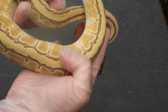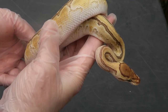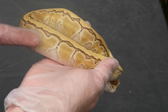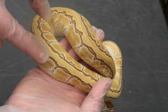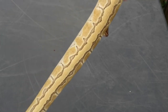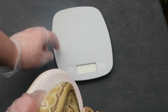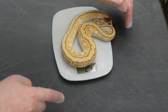This beautiful girl is an extreme butter pinstripe het clown, same pairing as the previous two. I can tell it's extreme because it's more reduced than a normal butter pin — a lot of breaks here, there's a color difference, the connected eye stripes, and the cleanness of the dorsal stripe. Extreme is definitely underutilized but it has a cool enhancing effect, especially in the super form. She's eating frozen thawed mice as well and she weighs 247 grams.